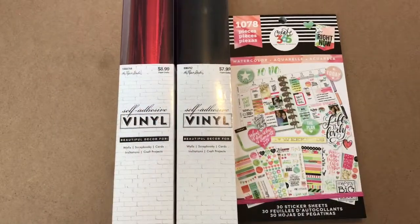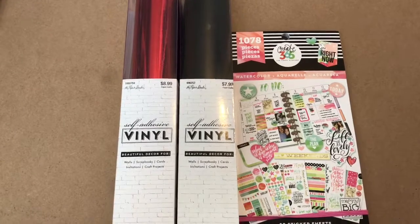That was all I purchased from Hobby Lobby, and now I'm going to show you what I got from Michaels.